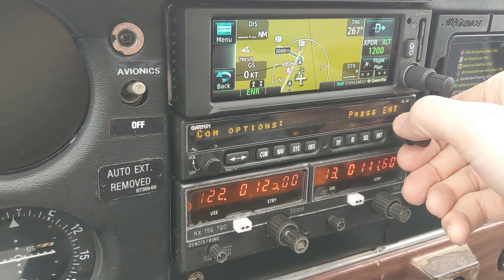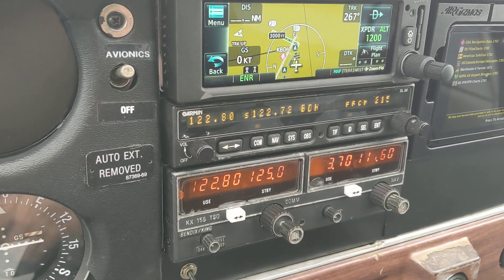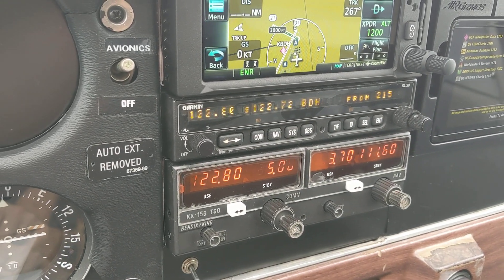System info, nav options, com options, VOR, and we're back to the beginning. And to get out, I think I just hit com, and I'm back to right where I need to be.